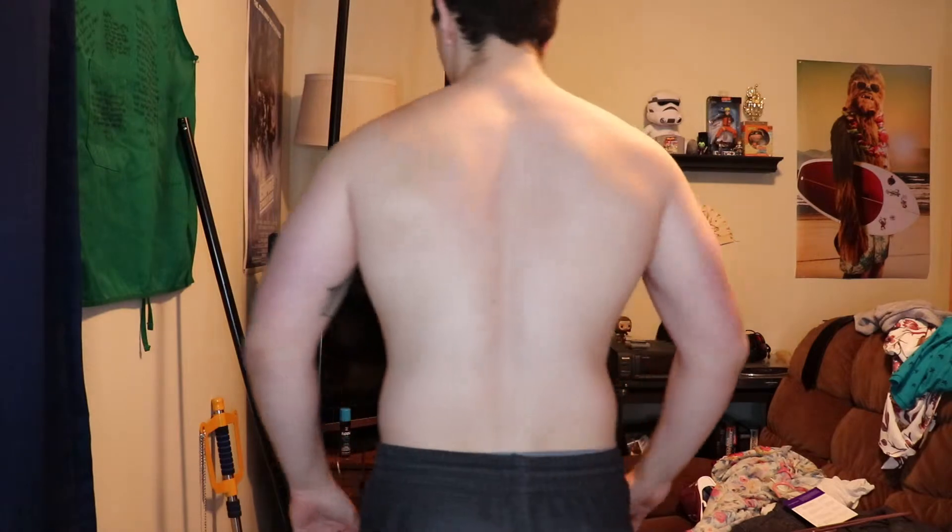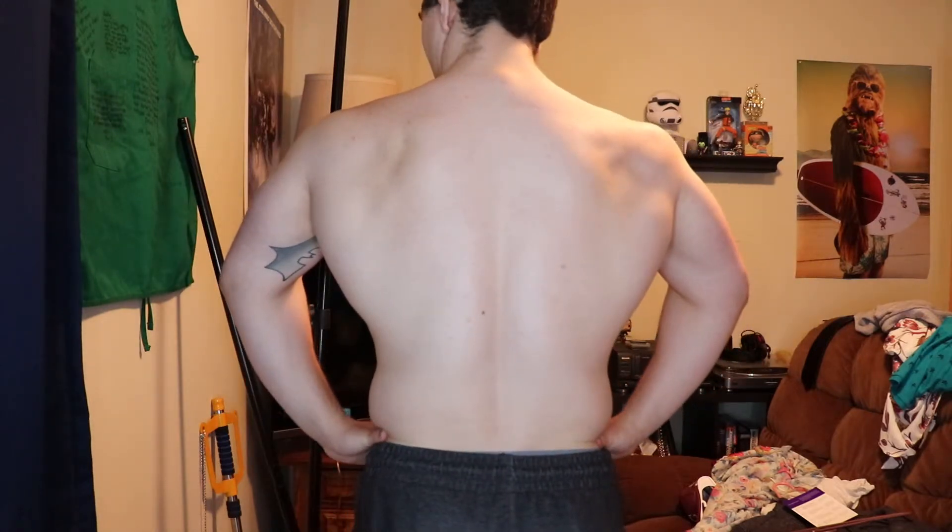You can see I've definitely put in work here. My chest seems pretty full, my arms are a lot more thick which I really appreciate, and my back is a little bit more wide.